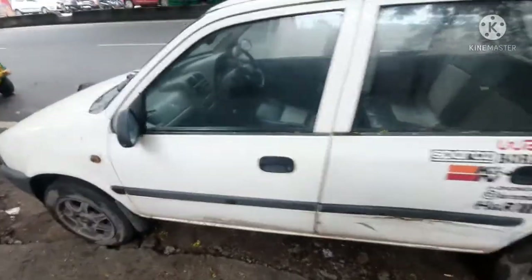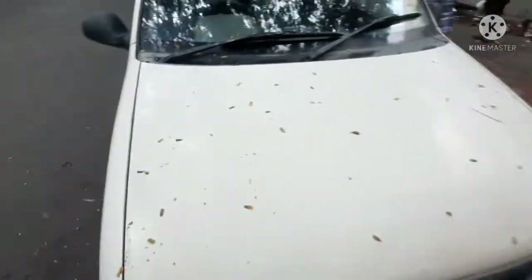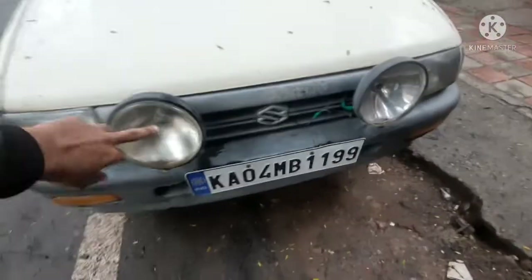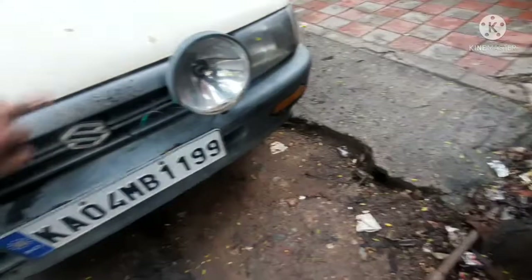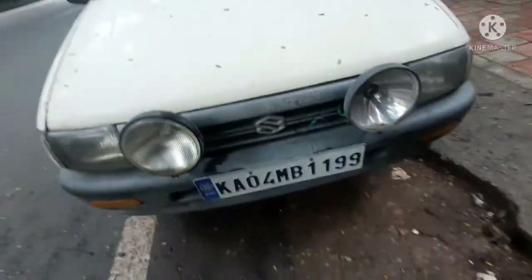It's a 2000 model and three years of FC is still there. The insurance is fresh. Now there are two — I say this is a Hella headlight or a fog lamp, it's an aftermarket one.